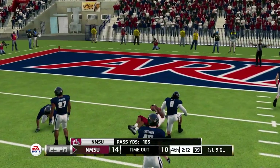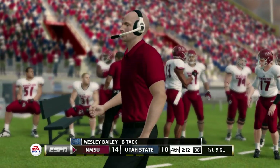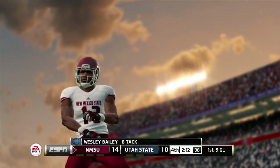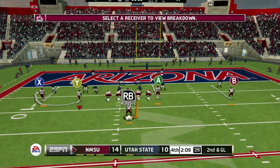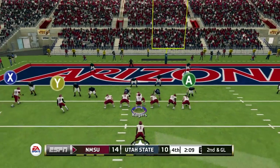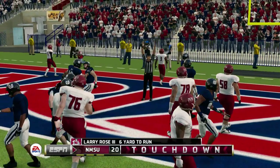Tackle at the 8-yard line. Utah State's going to take their first timeout. That makes it first and goal. Touchdown, New Mexico State.